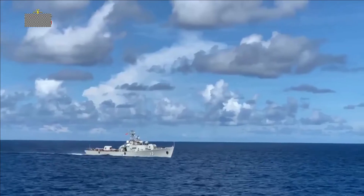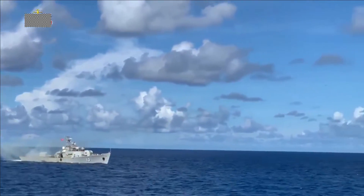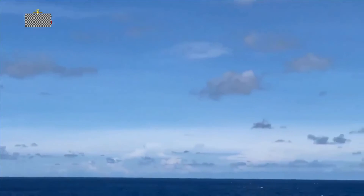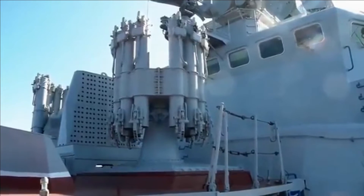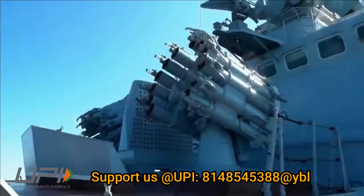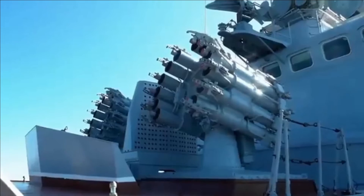It is reloaded automatically, with individual rounds fed into the launcher by a loading system from a below-deck magazine. Typical magazine capacity is either 72 or 96 rounds per launcher. It can also be used for shore bombardment. The RBU 6000 system is considered the last shield of a warship against enemy submarines.